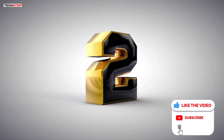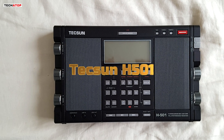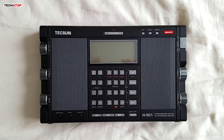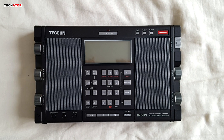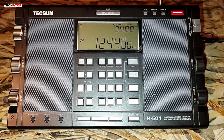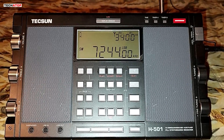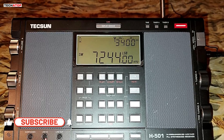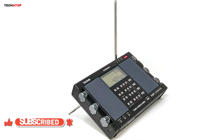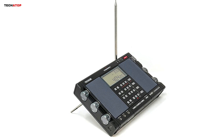Number two. The Texan H-501 is a high-performing digital world band radio that delivers exceptional sound and reception quality. It covers AM, FM, longwave, shortwave, and SSB frequencies, making it versatile for global radio enthusiasts. The dual speakers, powered by a class AB amplifier, provide rich, dynamic sound, while treble and bass controls allow for personalized audio experiences. Its advanced circuitry, combined with DSP technology, ensures high sensitivity and selectivity across bands, reducing interference and enhancing clarity.